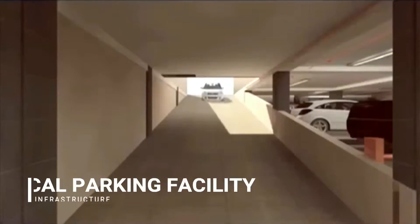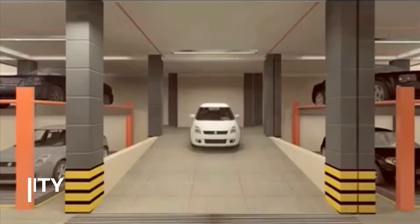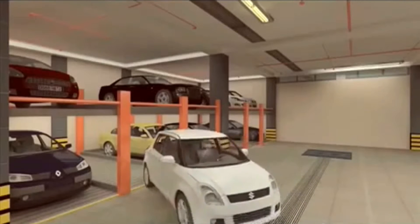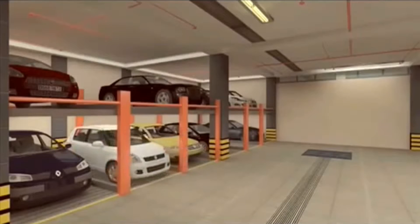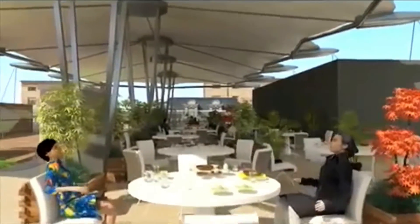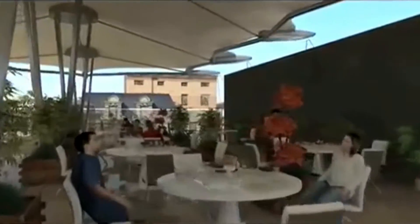There is a spacious arrangement for parking, comprising manual as well as automated multi-level facilities in the double-heighted basement of the premises. The rooftop has a tensile structure with ample dedicated space for restaurants.